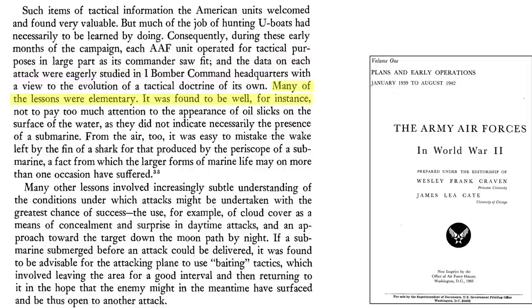Combat lessons learned include: don't pay too much attention to oil slicks; shark fins can be mistaken for periscope wakes; use cloud cover as a method of concealment during attacks; approach a U-boat down the moon path when attacking at night. Lastly, if the U-boat submerged prior to the execution of a depth bomb attack, the attacking plane should adopt baiting or gambit tactics.